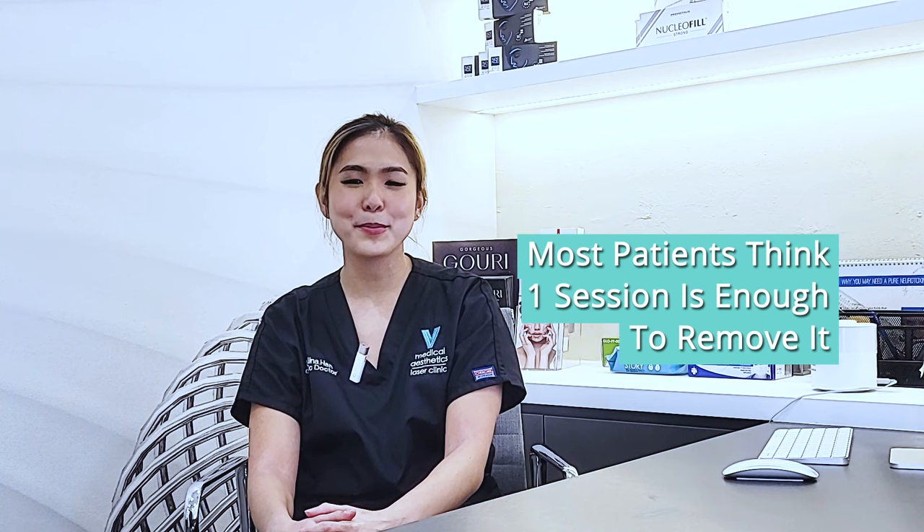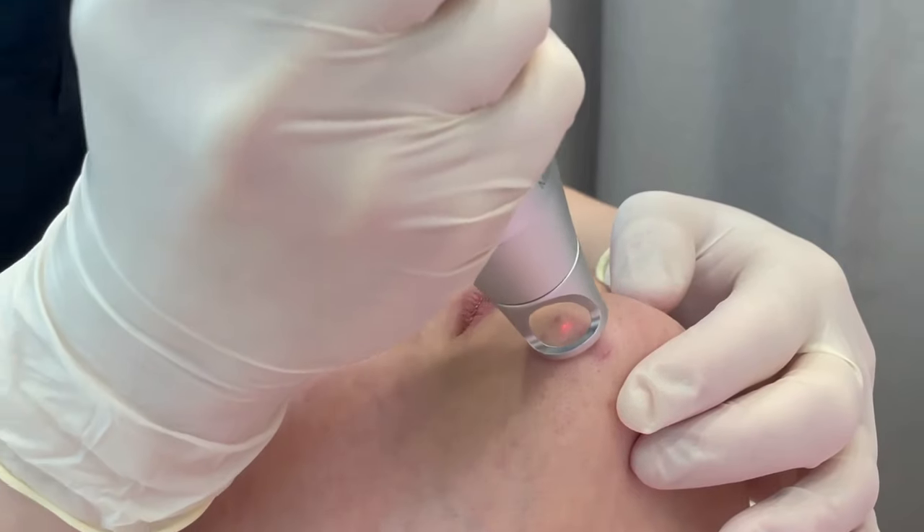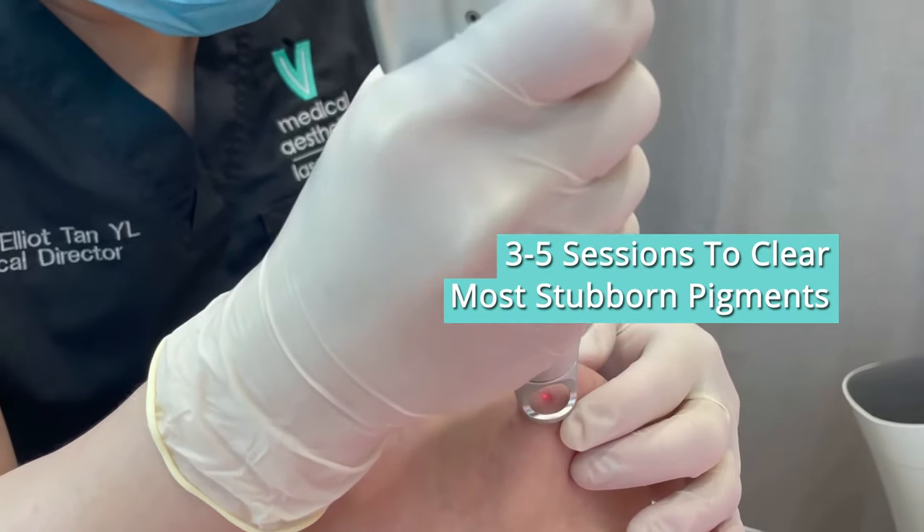When it comes to removing pigmentation, most patients think that one session would be required to remove the pigment completely. However, this is usually not so. It will usually take 3-5 sessions to get rid of stubborn pigments, except for superficial ones, which may be completely removed in one session.